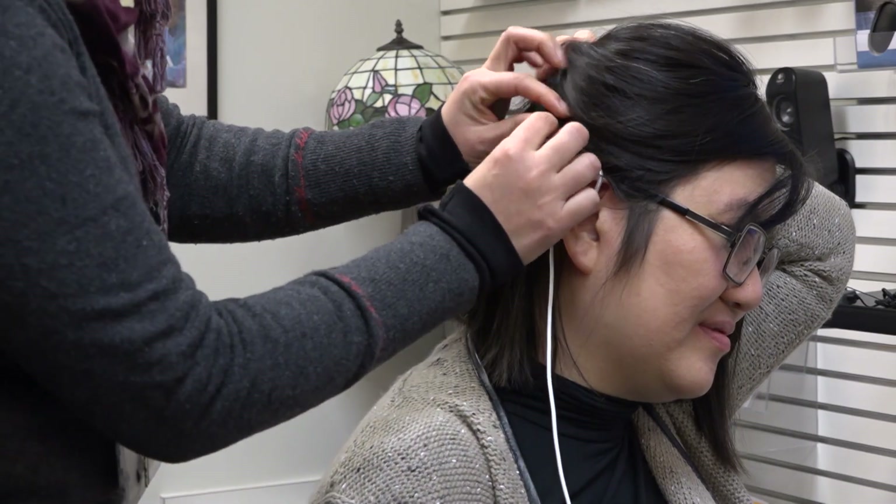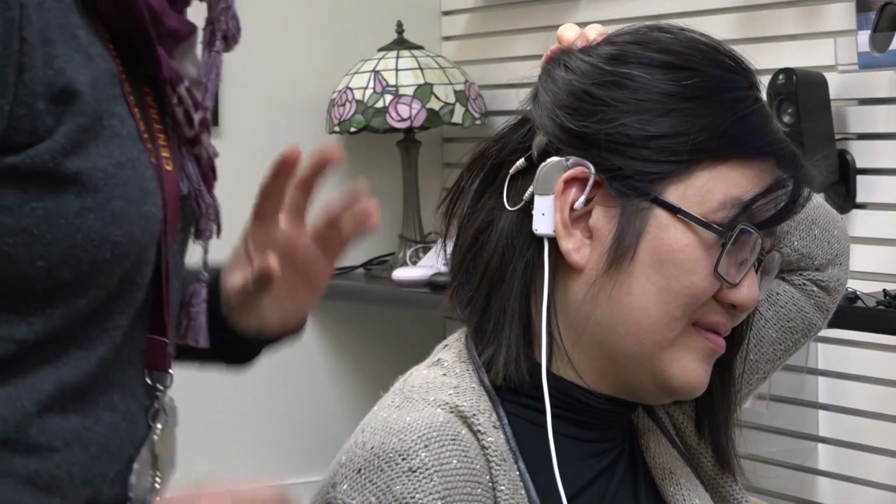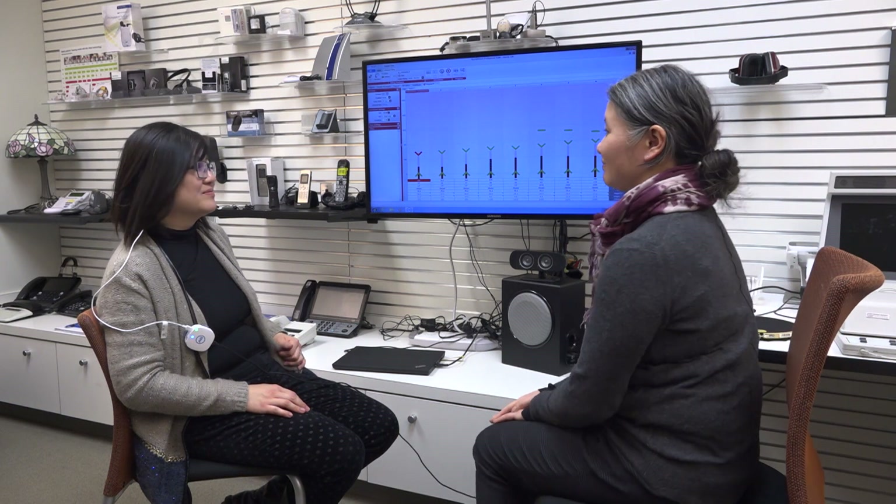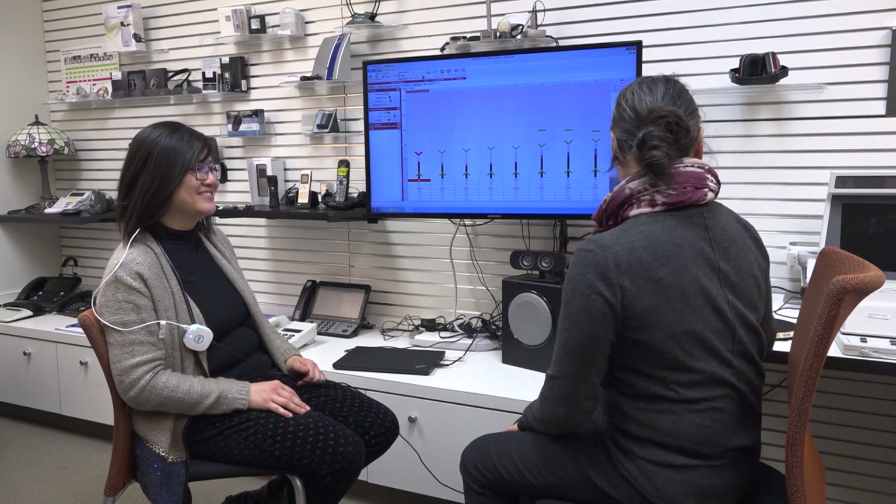Students at CMU get hands-on experience with cochlear implant assessment and mapping. We work with all three cochlear implant manufacturers and provide implant services to patients of all ages.